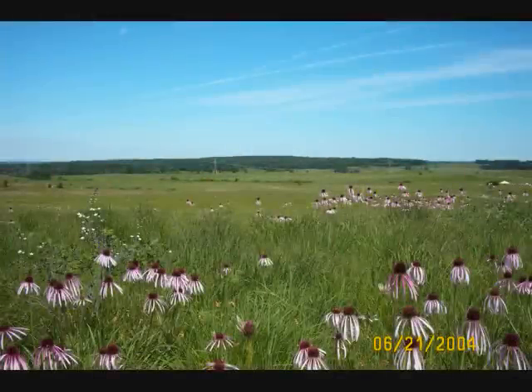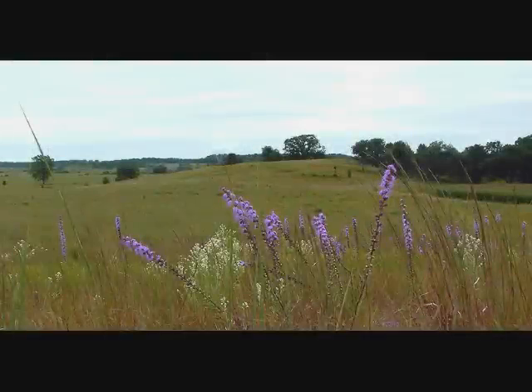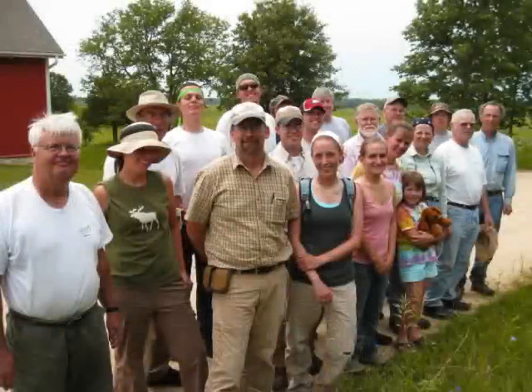That saying by Emily Dickinson could well apply to Nachusa Grasslands in north-central Illinois. The grasslands include some rare native plants that offer a glimpse of what the land looked like just after the Ice Age. It's been restored by a group of spirited volunteers. Producers Elizabeth Meister and Dan Collison have this profile of some of the volunteers of Nachusa.